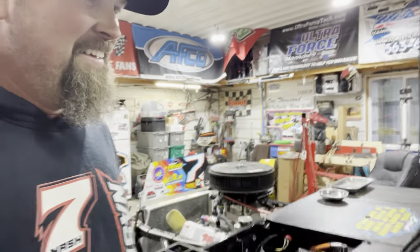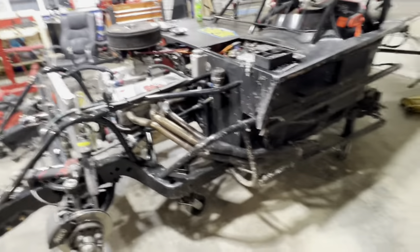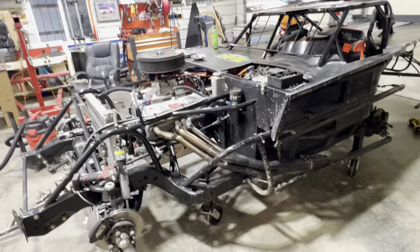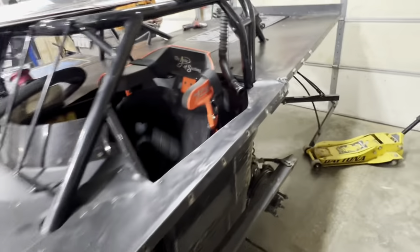That's our job for the next few days — getting this thing torn down. We're going to get the motor ripped out so they can put it on their jig and make sure everything is A-okay.